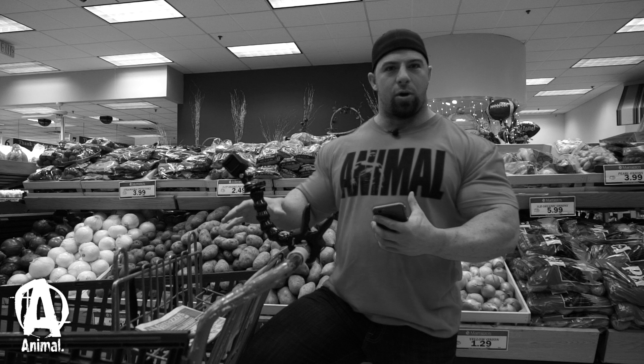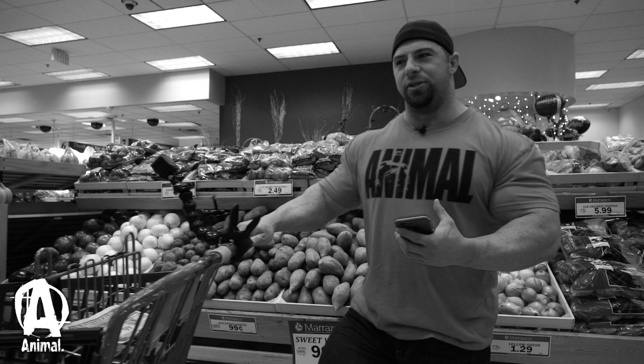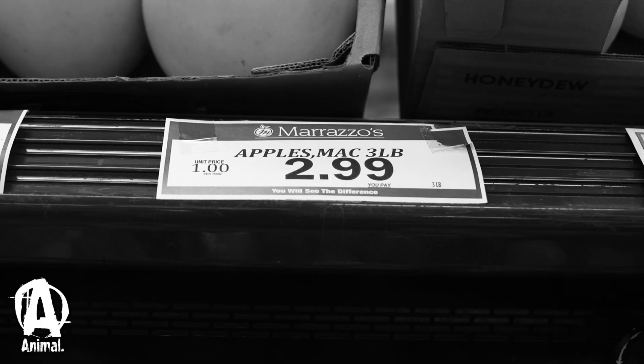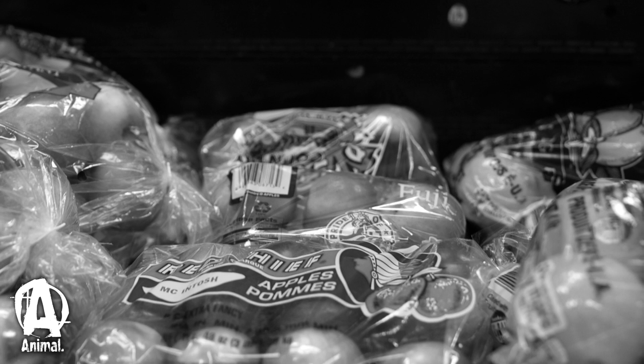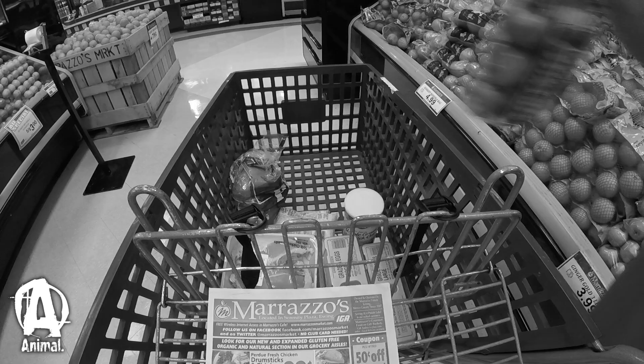All right, I added up where we're at — with our carbs and protein we're right around $34. So we're doing really good with about $16 left. I'm going to grab some fruit while I'm in this section. I saw some apples on sale. We get a three-pound bag of apples for $2.99 — that's a really good buy. There's about 12 apples in there, so this will last longer than a week. If we want, we could even do two apples a day or more on heavy training days.